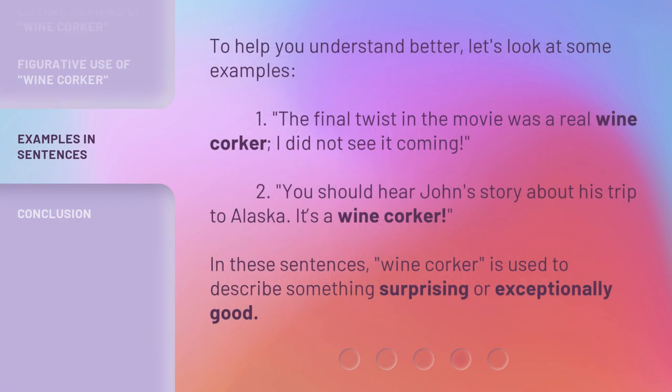To help you understand better, let's look at some examples. One: the final twist in the movie was a real wine corker — I did not see it coming. Two: you should hear John's story about his trip to Alaska; it's a wine corker. In these sentences, wine corker is used to describe something surprising or exceptionally good.